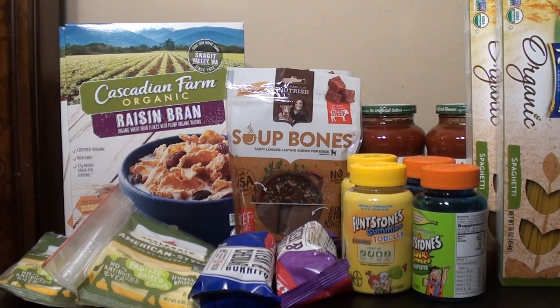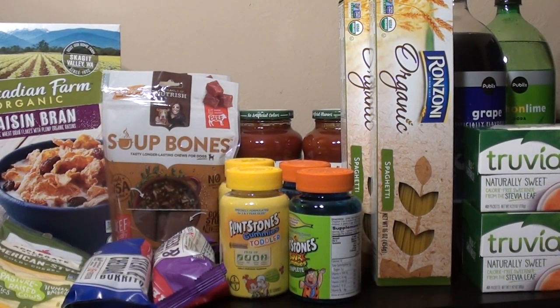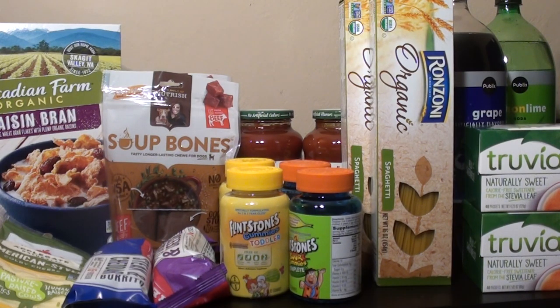Along with that, Ronzoni pasta is on sale for buy one get one free. In the green flyer there's a coupon for $1 off two. The organic Ronzoni was $1.99, and after that coupon it's $0.99 or $0.50 each — a great deal for pasta. Anytime we can get organic products for really cheap, we should stock up on them.